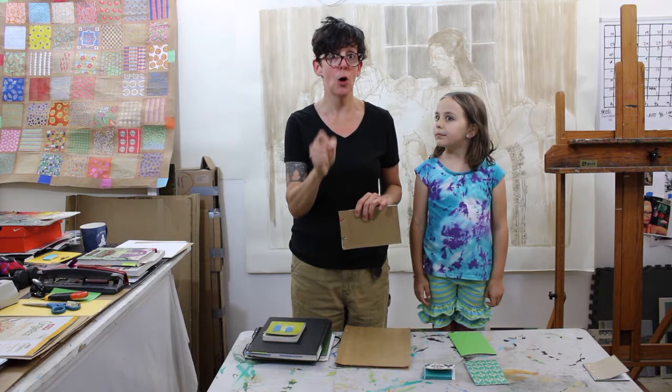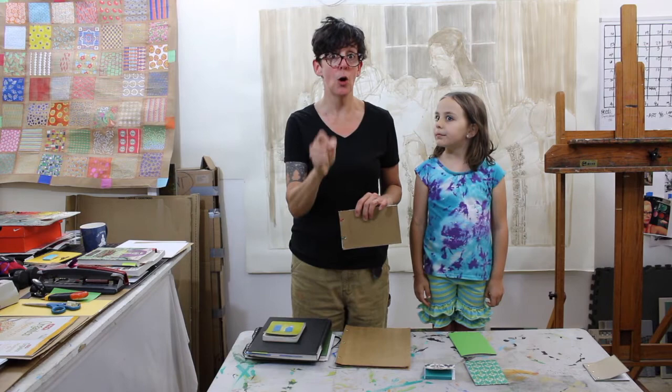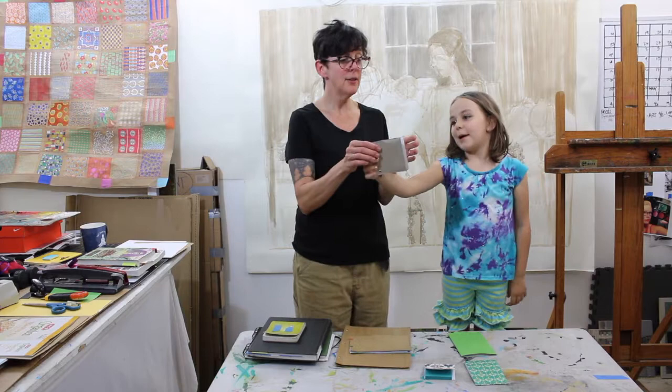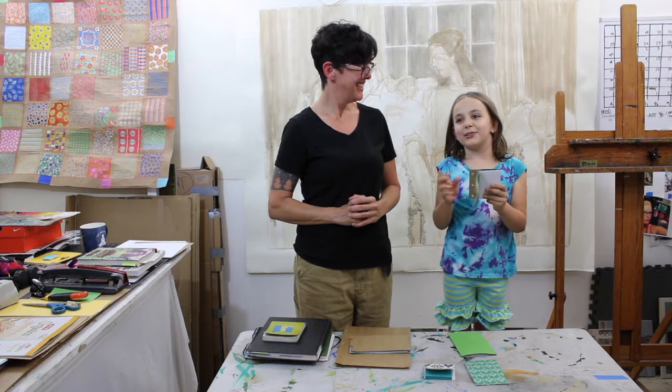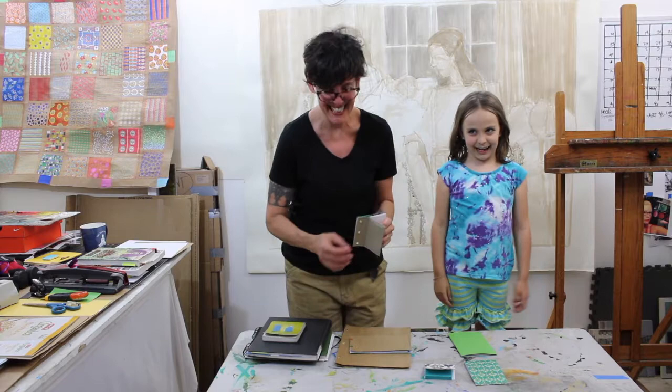And then our little tiny sketchbook over there — really, really tiny and it smells really good! Why does it smell good? Because it's from an Irish Spring soap box that my dad used. So this is made from an Irish Spring soap box — a little tiny sketchbook if you need a sketchbook on the go!